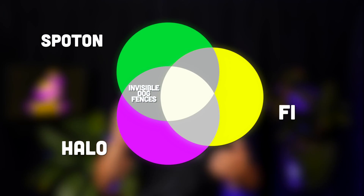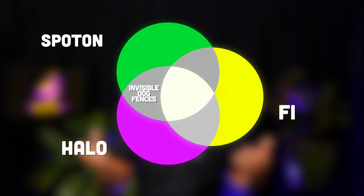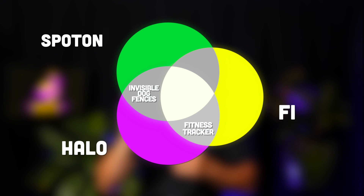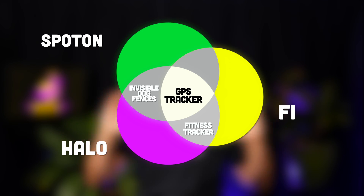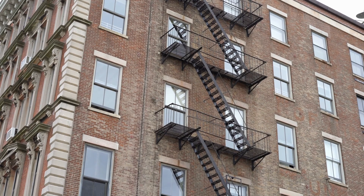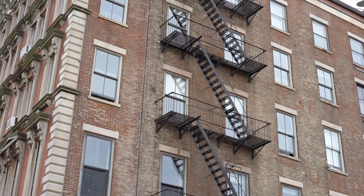Spot On and Halo are invisible fences — they're built to step in for a physical fence when the real thing isn't so practical. Fi is a fitness tracker with GPS, more like a Fitbit for your dog. When it comes to tracking location, all three can do it. If you're living that apartment life without a yard, you probably don't need a virtual fence.